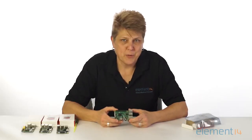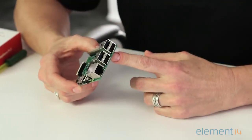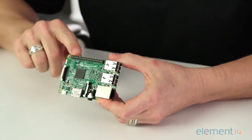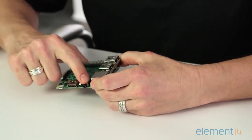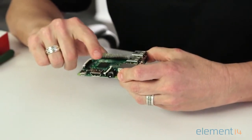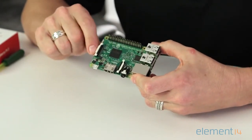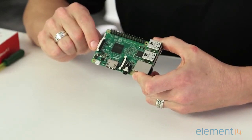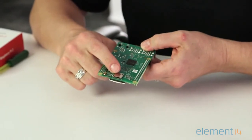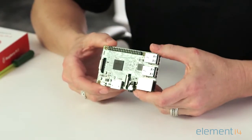The Pi 3 is backward compatible with the Pi 2 and has many of the same features, including 4 USB 2.0 ports, an Ethernet port, the 40-pin GPIO, a 4-pole stereo output and composite video port, an HDMI port, the CSI camera port for connecting the Raspberry Pi camera, and a DSI port for connecting the Raspberry Pi touchscreen display. On the back is the microSD port for loading your operating system and storing data, and the same 1GB of RAM for loading and running multiple programs at the same time.